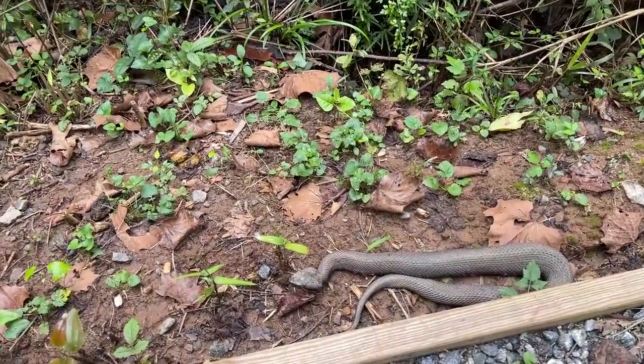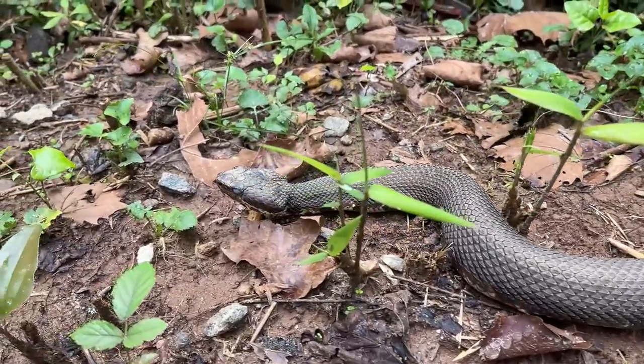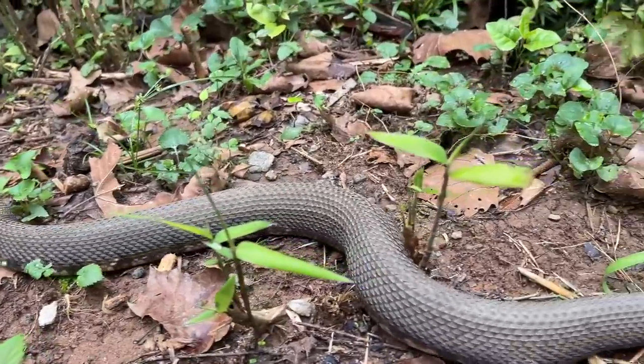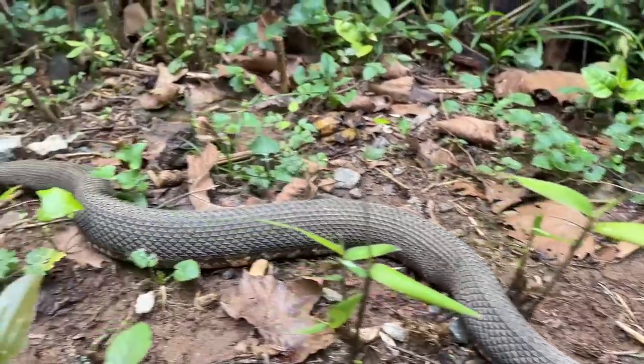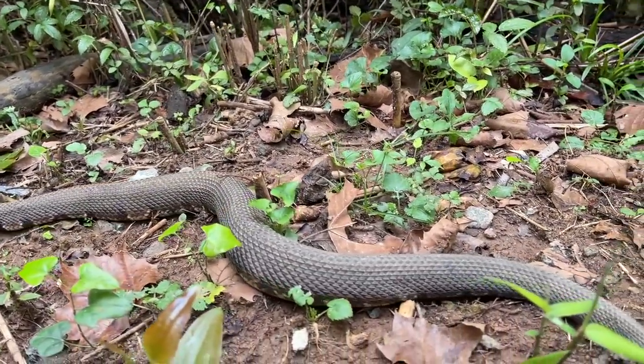Here's our next cottonmouth of the day — a big guy right by the trail. He's deep in shed, so I'm not going to bother him with photos. But very nice, big, healthy cottonmouth just hanging out right here next to that ribbon snake. Three snakes already today — not bad.